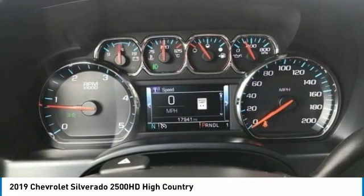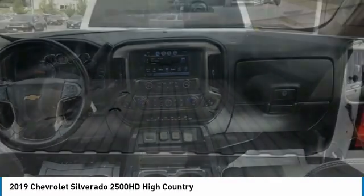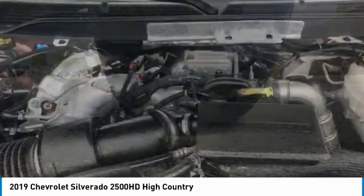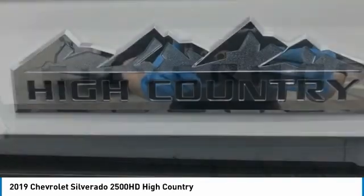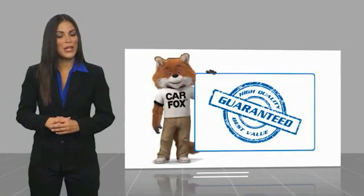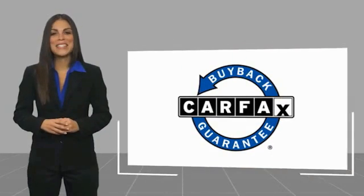Stop in today and see for yourself. Here's another high quality vehicle with a Carfax vehicle history report. Be sure to find a complimentary copy of this report online or contact the dealership. This vehicle qualifies for the Carfax Buy Back Guarantee. Take care.